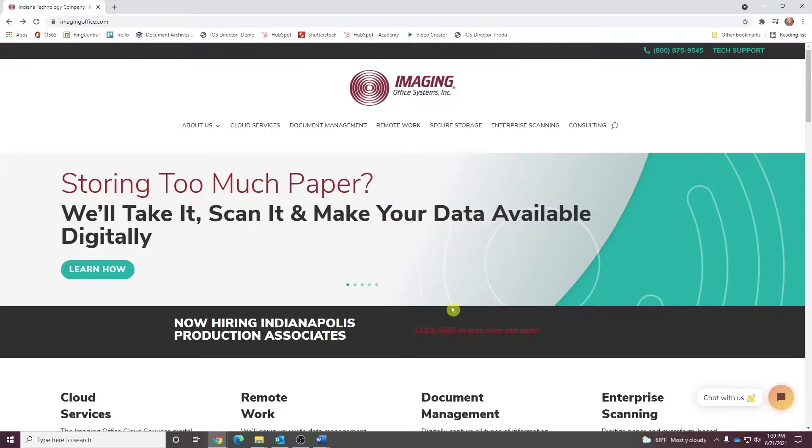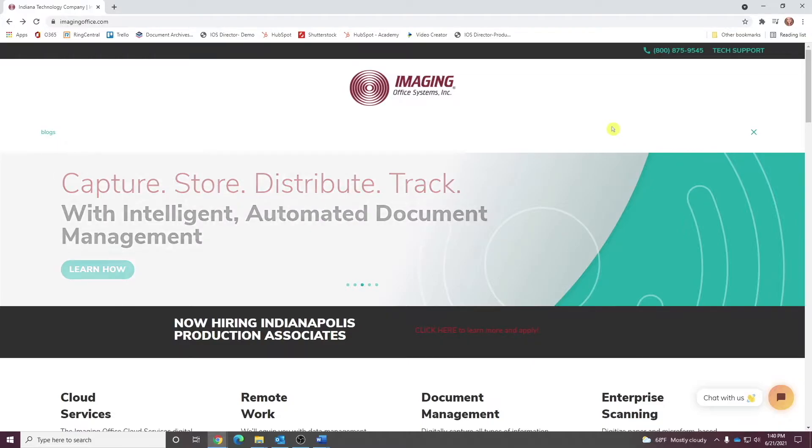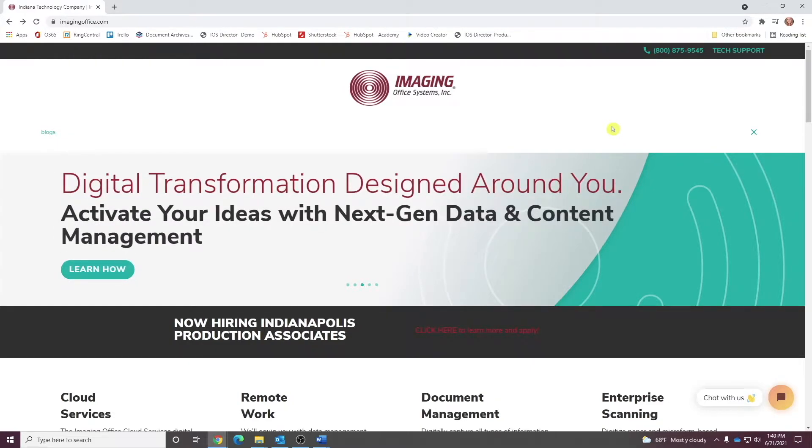One of the most important improvements we've made in that regard is the full website search feature, which now allows you to search all of our webpages, case studies, blog articles, and other resources instantly by keyword.